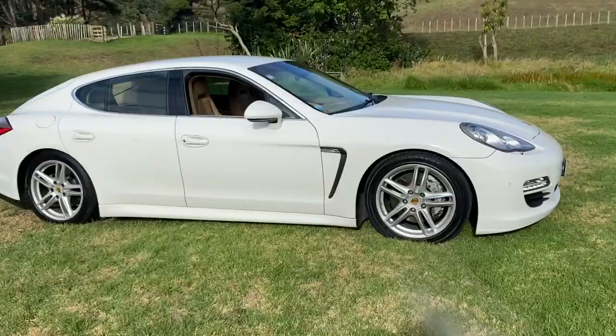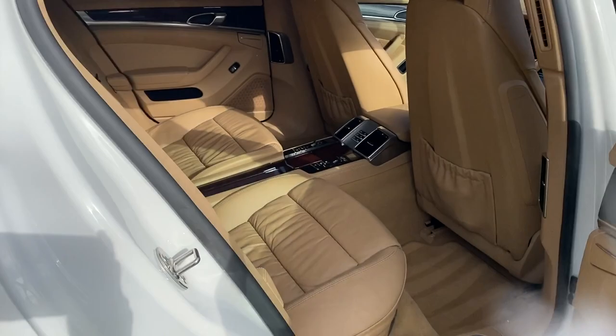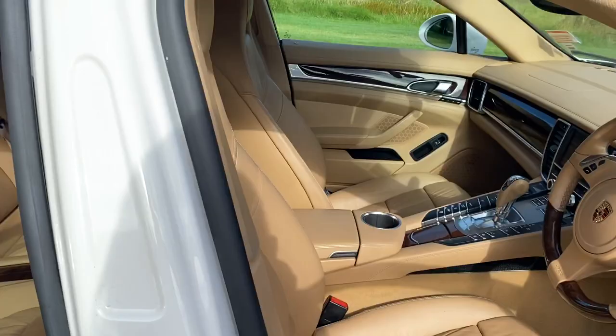Here we have a 2010 Porsche Panamera Turbo S in excellent condition. It has full leather interior, and all the carpets are in excellent condition as well.